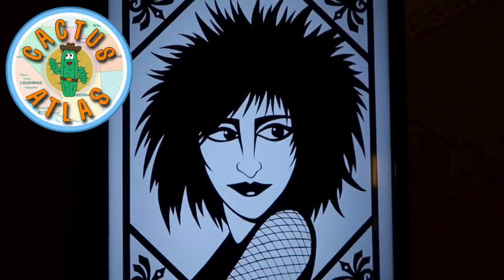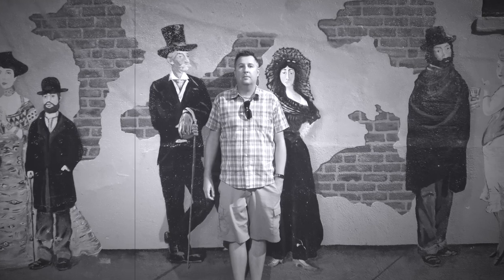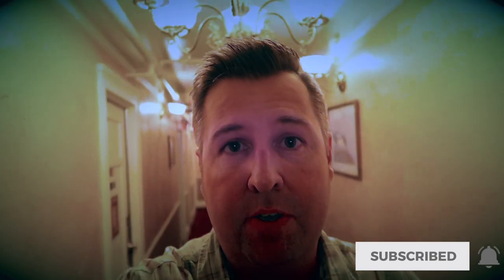Ladies and gentlemen, ghouls and ghosts, welcome to the Cactus Atlas! Good evening from the Hotel Monte Vista in Flagstaff, Arizona. In today's adventure we're going to be spending the night in this historic hotel where many famous celebrities have walked these halls over the decades, and best of all this hotel is supposed to be very, very haunted. So stick around and see what kind of history and ghoulish delights we uncover. It should be a fun night.